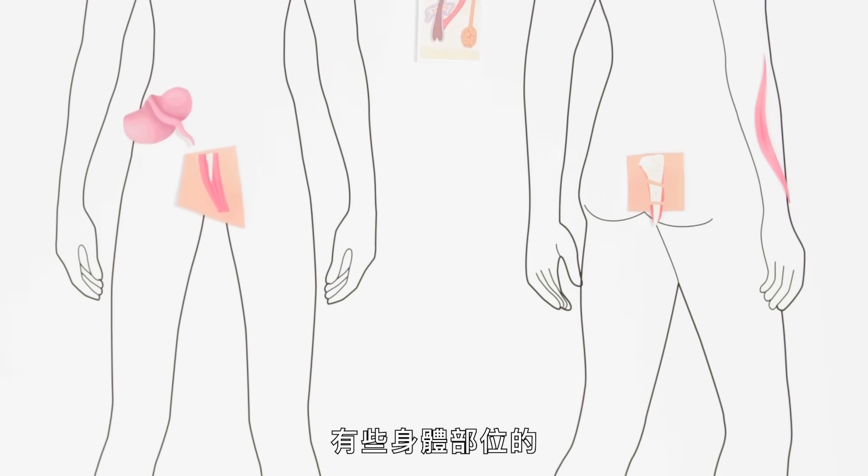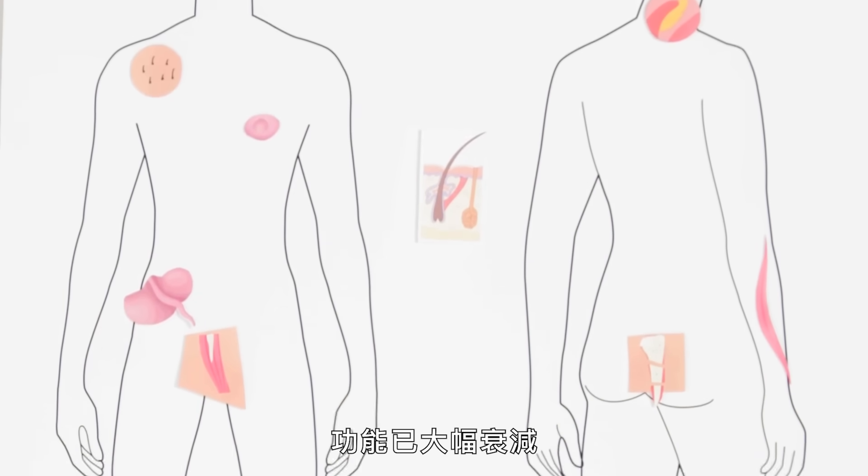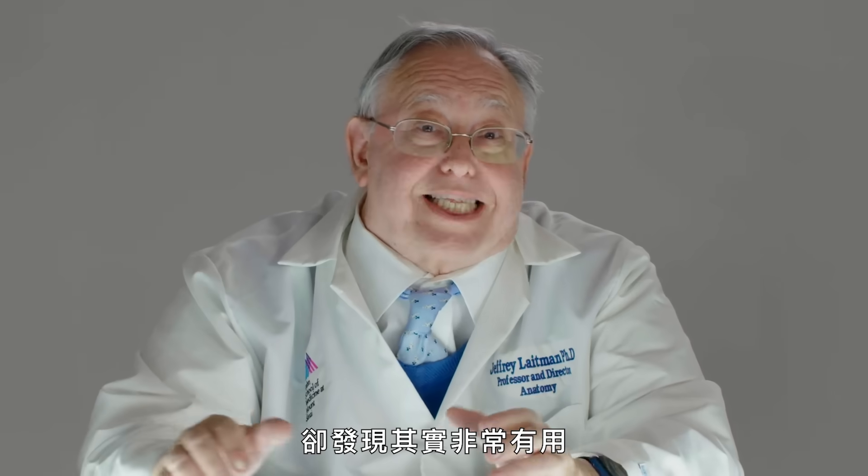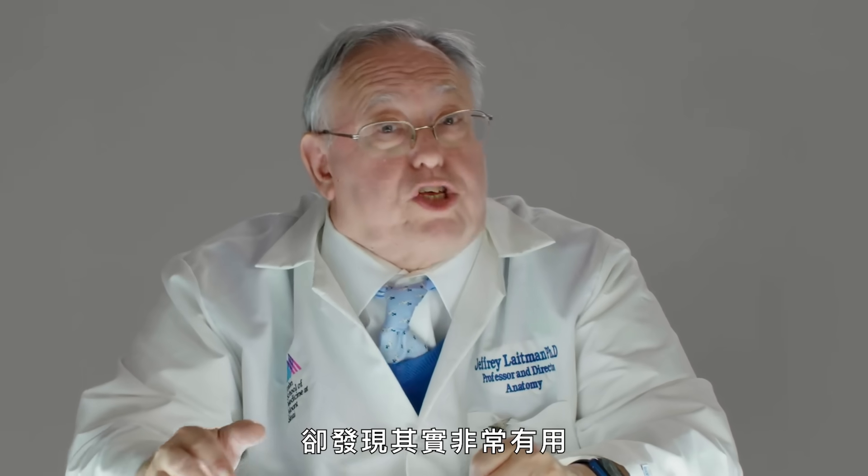There have been body parts that have diminished greatly in function. We have things that we thought may have been useless that we've discovered are very useful. Our body is the culmination of our history.